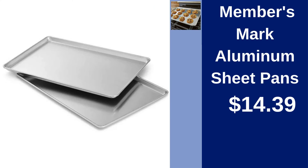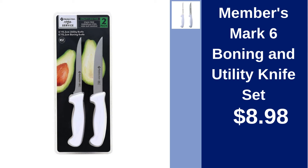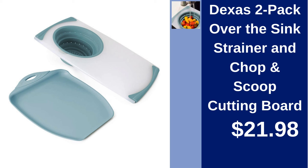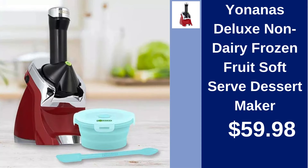Members Mark Aluminum Sheet Pans — cook effortlessly with these durable pans for $14.39. Members Mark 6-Piece Boning and Utility Knife Set — handle all your kitchen tasks for $8.98. Cuisinart 11-Piece Cutlery Set and Cutting Board — cut with precision, available for $19.98. Dexas 2-Pack Over-The-Sink Strainer and Chop and Scoop Cutting Board — make meal prep easier for $21.98.